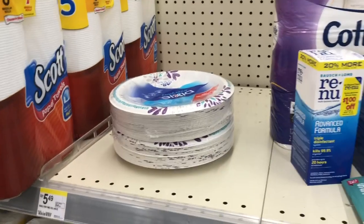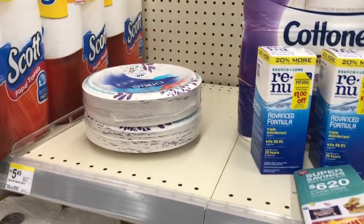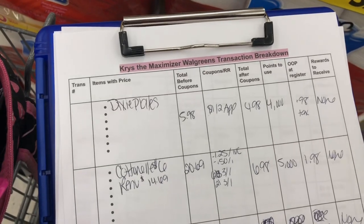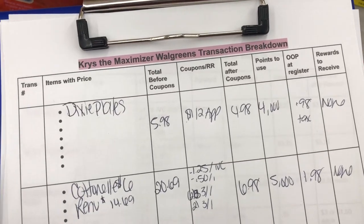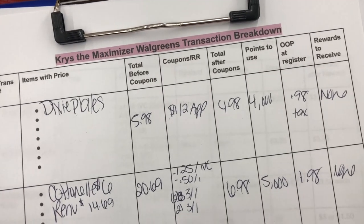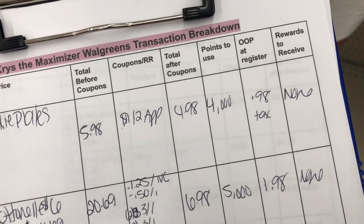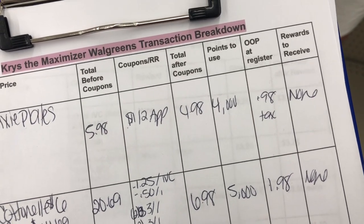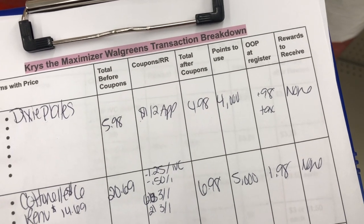Transaction number one: I'm getting the Dixie plates, buy one get one half off. They'll be $5.98; I use the $1.00 off two app coupon bringing the total to $4.98. I'm rolling 4,000 points, so I'll pay 98 cents at the register. No rewards to receive, but 98 cents for two packs of plates — I'm down for that.